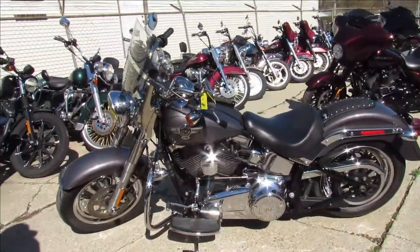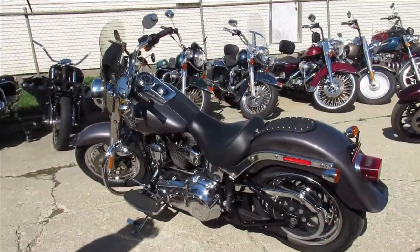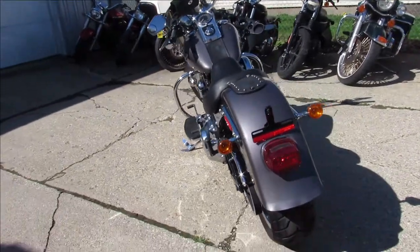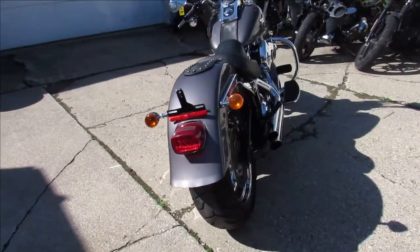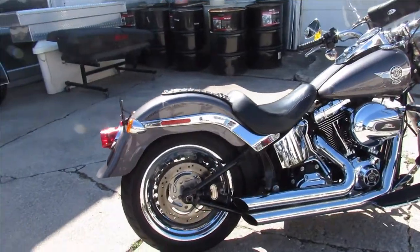This one here is a 2016 Fatboy for sale in gunmetal gray. It's got tons of chrome, nice chrome wheels, one sharp Fat Boy. It's got a Screamin' Eagle intake and a Freedom exhaust. This one's got it all — just serviced at the dealership, all the fluids have been changed, it's ready to go.